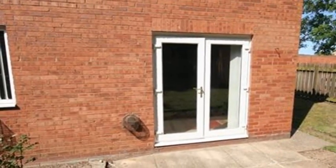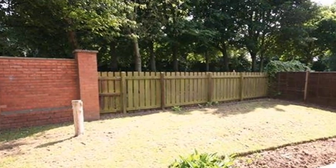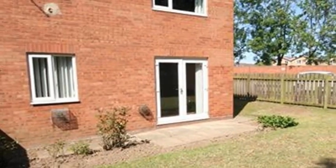Outside, the delightful rear garden is mainly laid to lawn, with a patio area and fencing and walling to the perimeter. For more information please contact White Gates today.